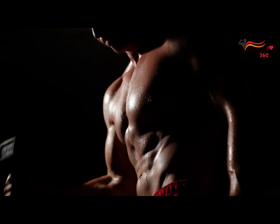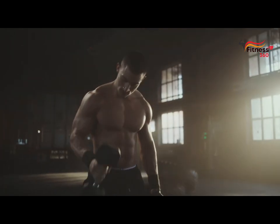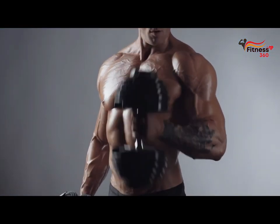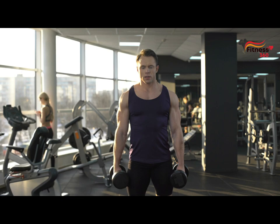Let's look at the biceps curl technique. Place your feet shoulder-width apart and hold a dumbbell in your hand with a supinated grip. The arms are pressed to the body. As you exhale, bend your arm and lift the dumbbell to shoulder level. After a short pause, while inhaling, lower the dumbbell down.